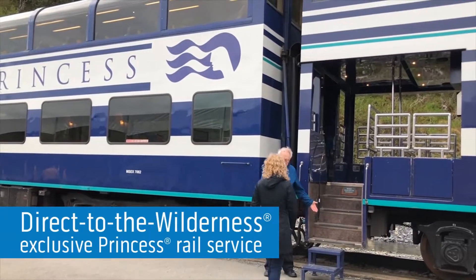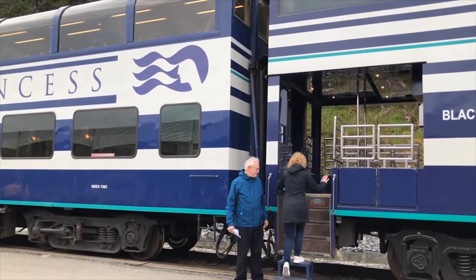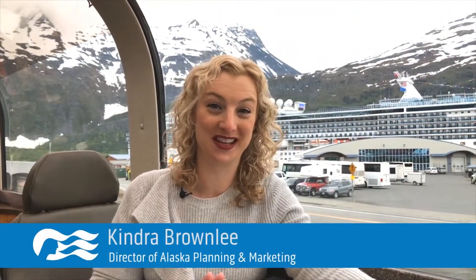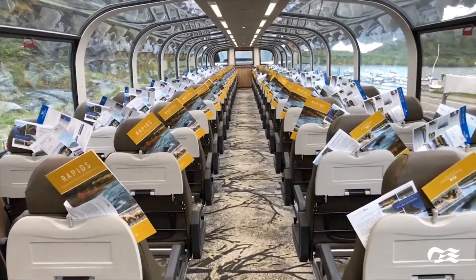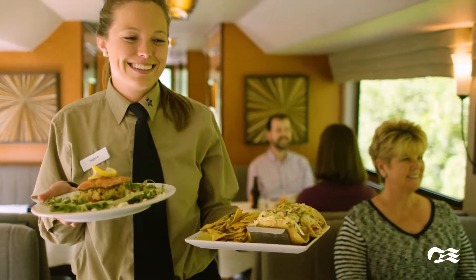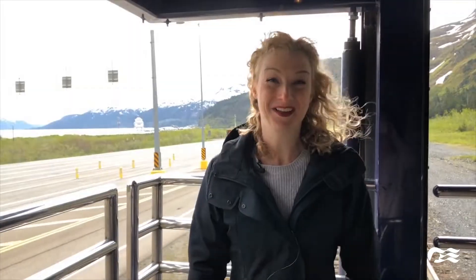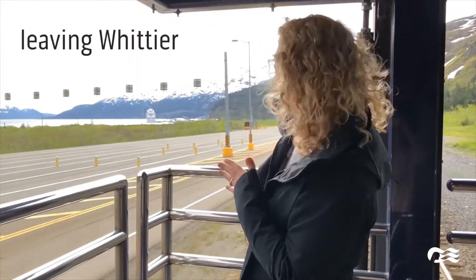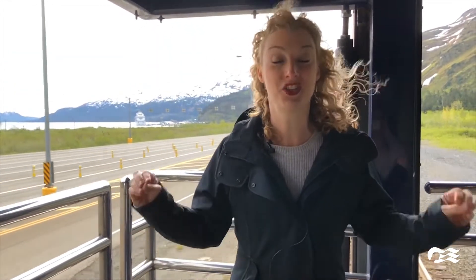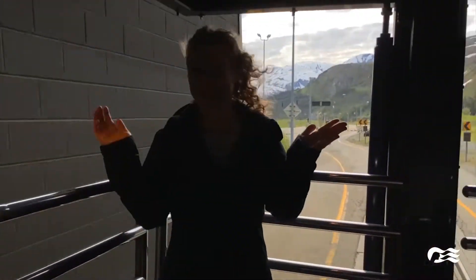This is our exclusive Direct to the Wilderness rail service, which is going to take us directly to Denali. We're up here in these beautiful glass-domed cars where we can have a drink and listen to the commentary of our rail guide. We're just leaving Whittier, saying goodbye to the Island Princess, and we're about to go through the Anton Anderson Memorial Tunnel — the longest shared-use tunnel in North America.